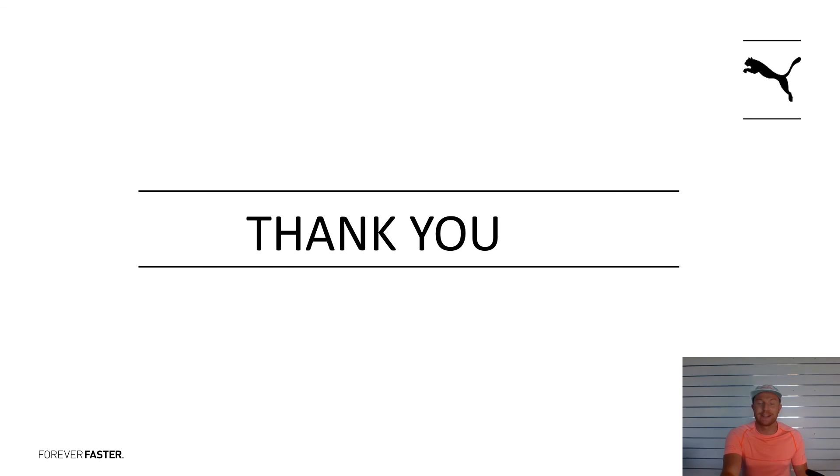Anyway, thanks for listening to me for the last 8-9 minutes. I hope that gives you some pointers to help you in store. Yeah, just reach out if you need anything — I am around and should hopefully catch some of you guys in store. Thanks, have a great day. Bye.